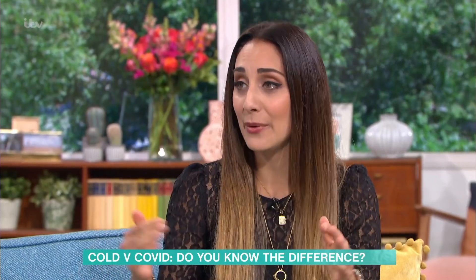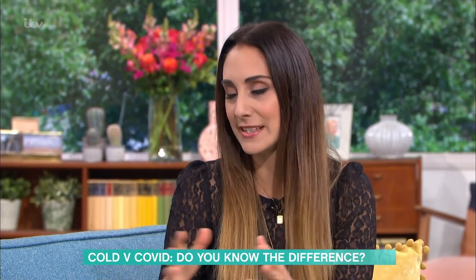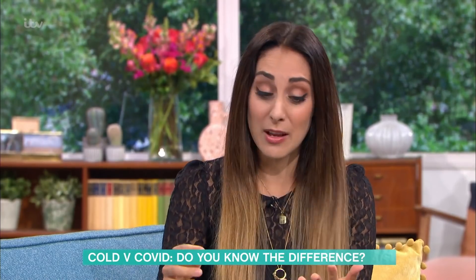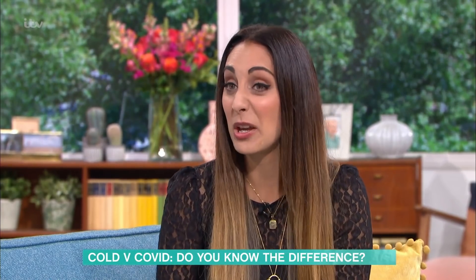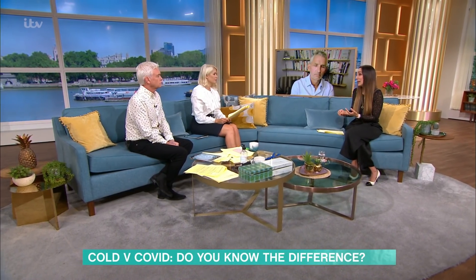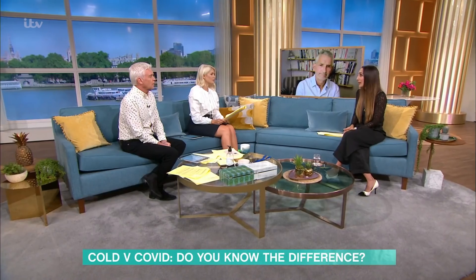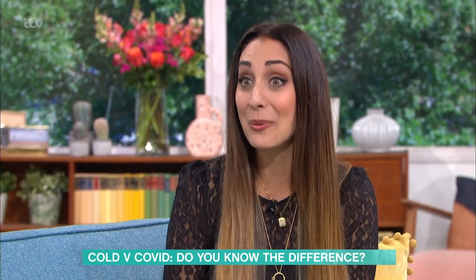The flu jab is coming out, being offered to people over the age of 50, pregnant women, those with certain health conditions, etc. It's so important — more than ever — because firstly you don't want to be co-infected with flu and Covid, and secondly those in at-risk groups are more vulnerable to either infection. So it would be important to get it if you are eligible.